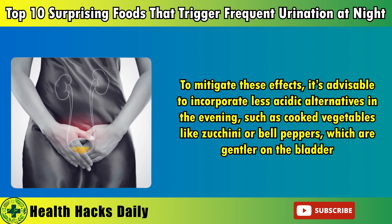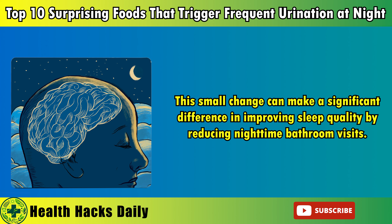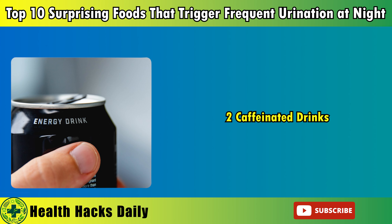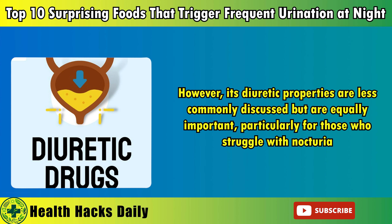For individuals already dealing with frequent nighttime urination, this irritation can exacerbate the condition, making restful sleep elusive. Additionally, the presence of other compounds like oxalates in tomatoes may also contribute to bladder discomfort in some people. To mitigate these effects, it's advisable to incorporate less acidic alternatives in the evening, such as cooked vegetables like zucchini or bell peppers. If tomatoes are a staple in your diet, you can experiment with preparation methods that reduce acidity, such as cooking them with a pinch of baking soda. This small change can make a significant difference in improving sleep quality by reducing nighttime bathroom visits.